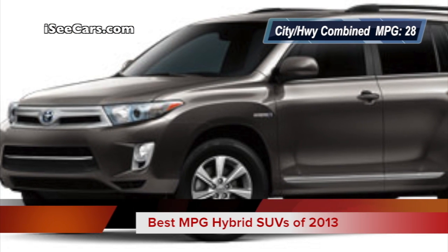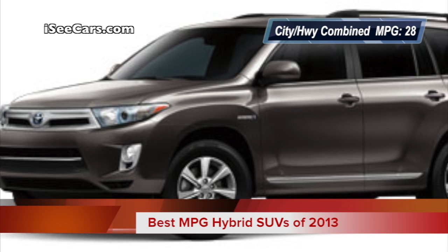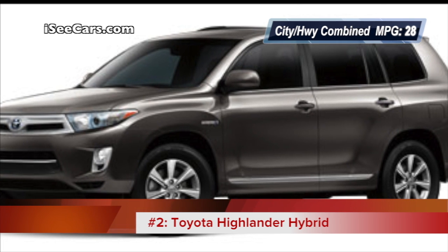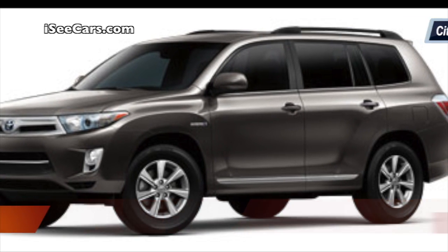Number 2 on our list of best MPG hybrid SUVs of 2013 is the Toyota Highlander Hybrid, which is also ranked number 4 in affordable midsize SUVs by US News.